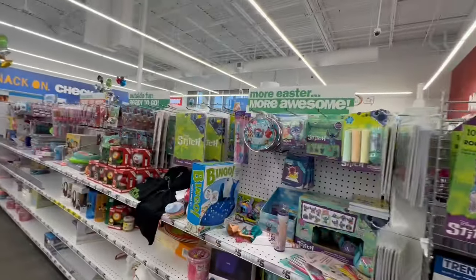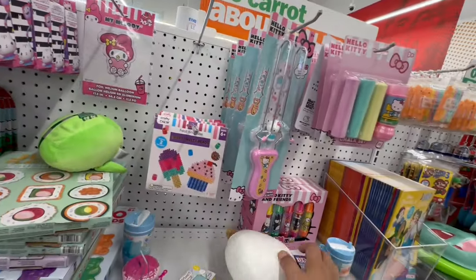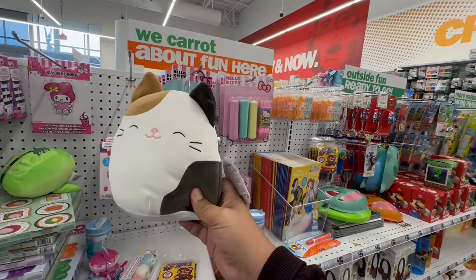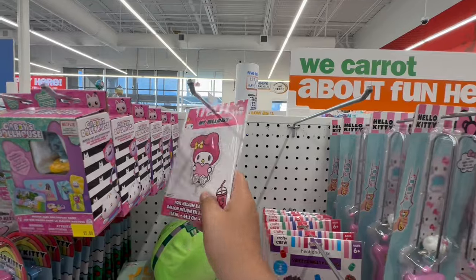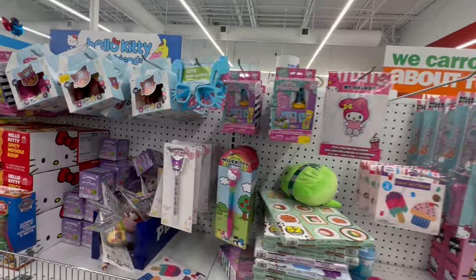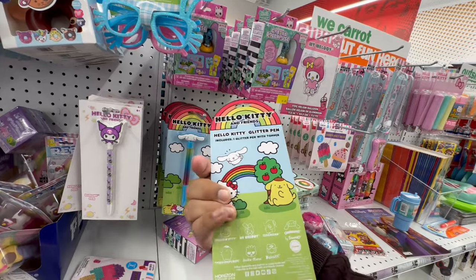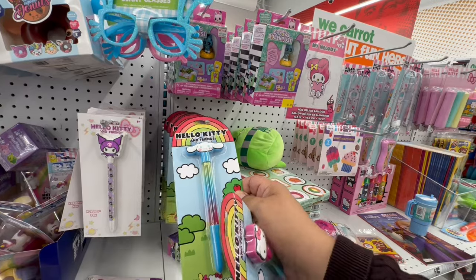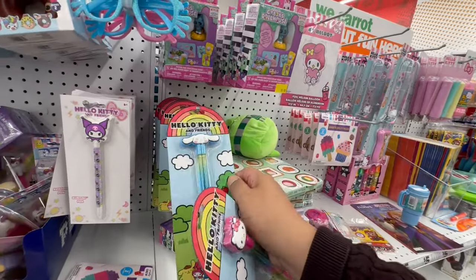This is usually where the Hello Kitty stuff is — and oh my god, here it is! This is the one I was looking for — Cam! Because it reminds me of little Maggie and now Daisy too. How cute — I think I might get that one. They have My Melody foil aluminum balloons. And they have little pens — Hello Kitty and Friends. They also have Cinnamon Roll and Kuromi!